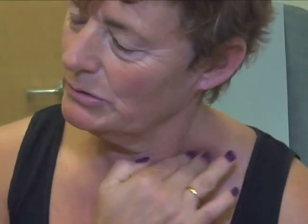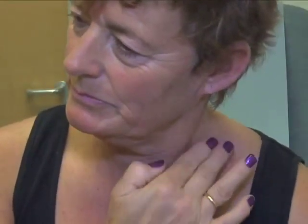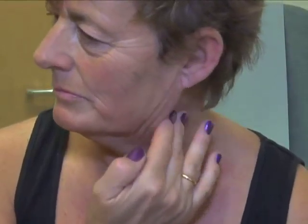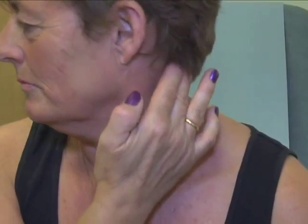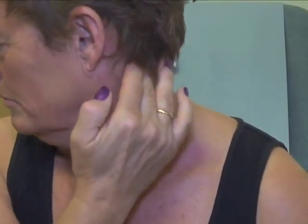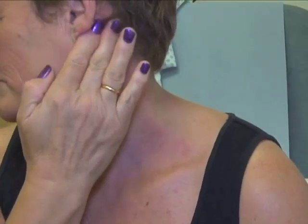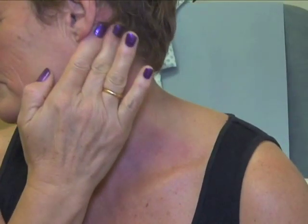Her attention then turns to the area behind the collarbone and she works her way back up the neck behind the long muscle. She then straightens her head and feels at the back of her scalp, making her way forwards to finish behind the ear. While she is doing this, she is feeling for firm lumps in the area.